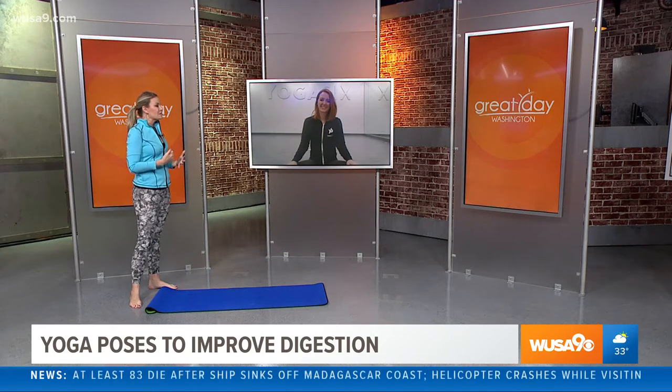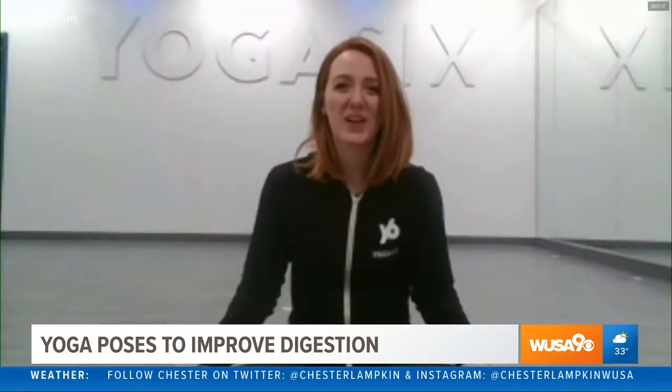Katie, we are so excited to have you here. Somebody that's done yoga in the past, I know how good it can make you feel, but there are so many hidden treats within yoga practices. How can it kind of help us this time of year? Yeah, so this time of year with the holidays, most people face a lot of stress, and they're usually eating quite a lot. So yoga poses can help with both of those — with relaxation as well as eating and digestion.